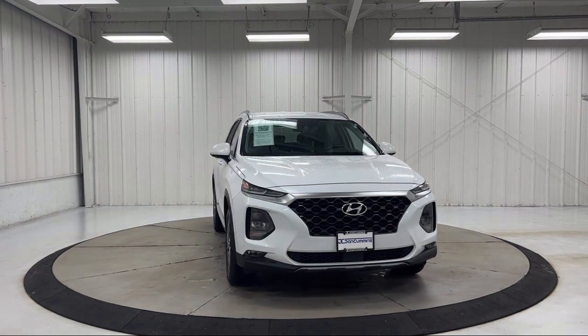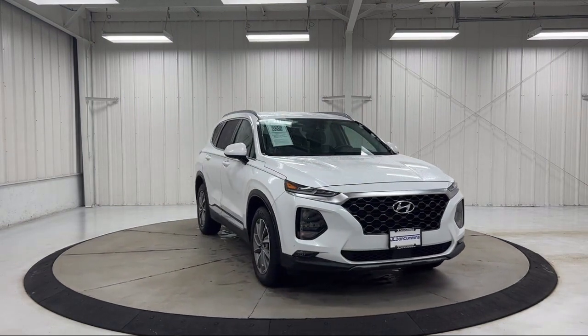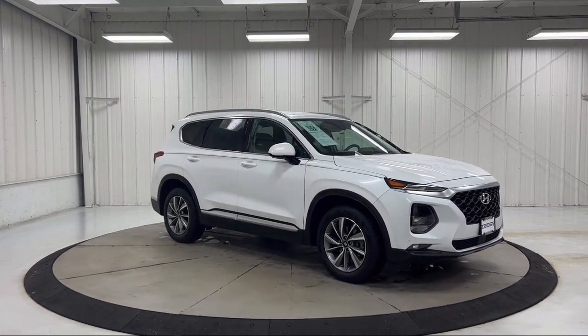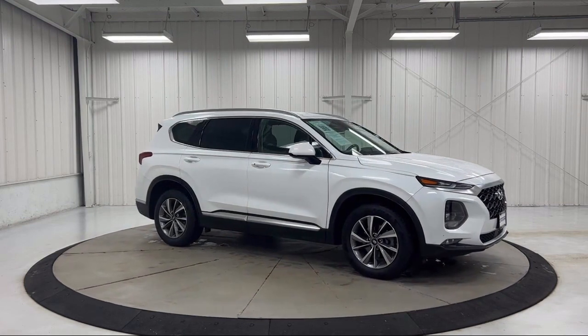Outside Temperature Display, Rear View Camera, Option Group 2, Heated Front Seats, Sirius XM Satellite Radio, and has less than 30,000 miles on the odometer.